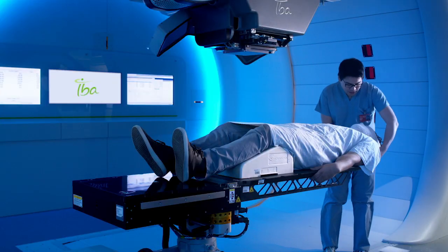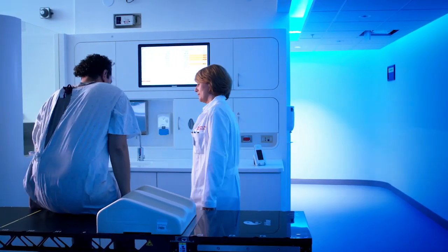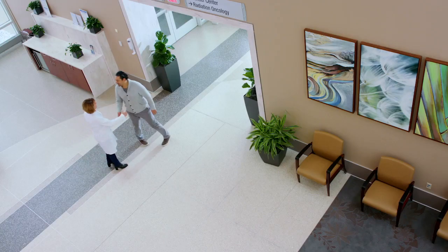The radiotherapist will then come to take off the immobilization mask. In most cases, a proton therapy treatment does not require hospitalization. You are allowed to leave the center and go back to your day-to-day activities.